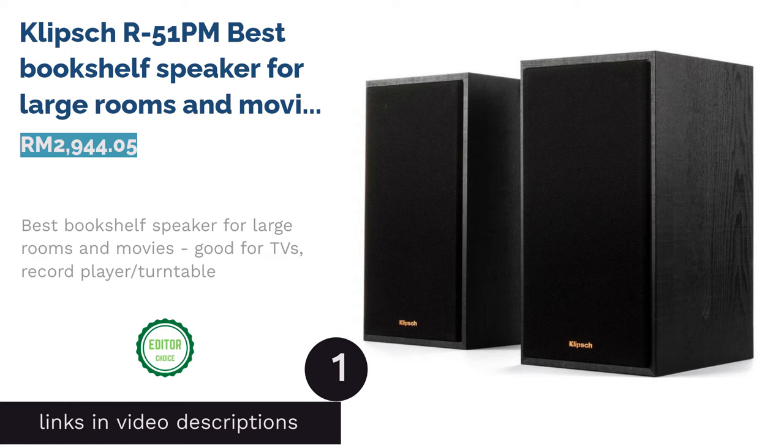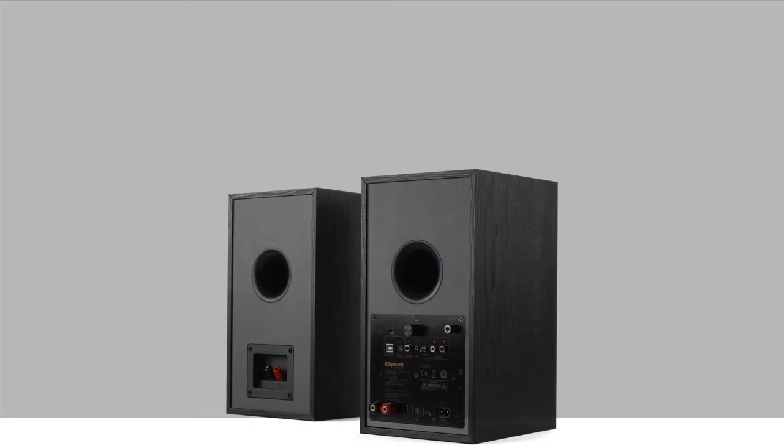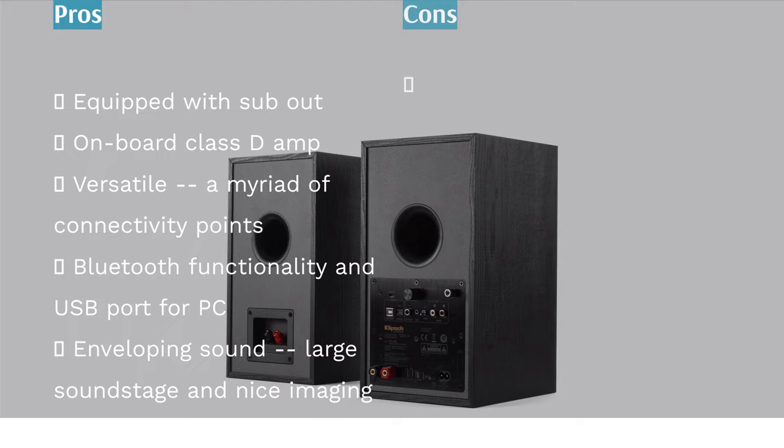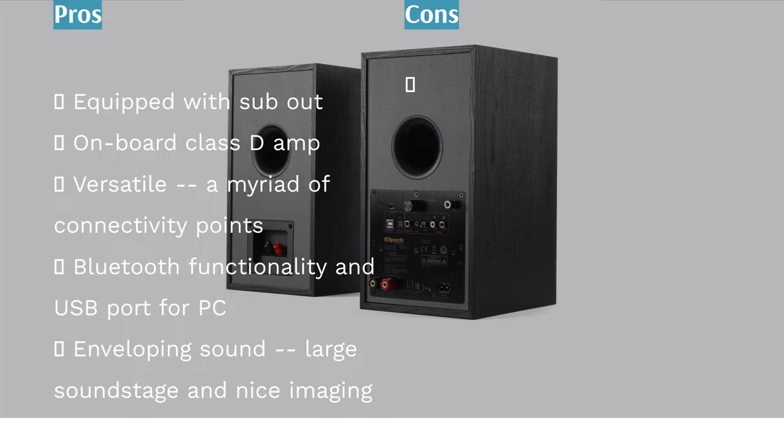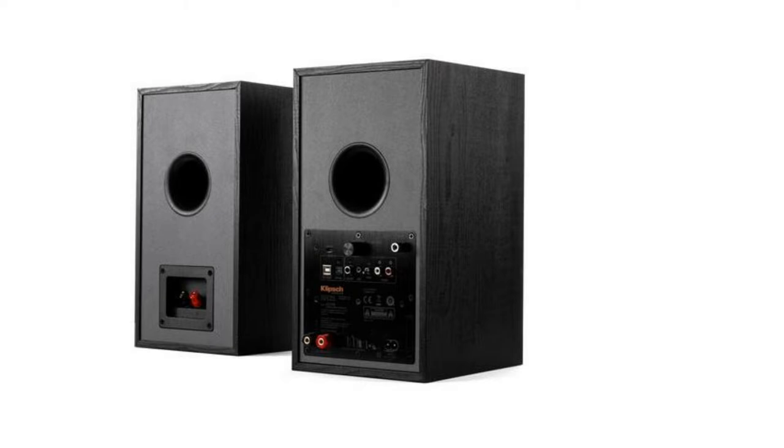The first product on our list is the Klipsch R51PM, best bookshelf speaker for large rooms and movies — good for TVs and record players or turntables. The Klipsch R51PM is a highly versatile, powered speaker with extensive connectivity. With room-filling sound, a wide soundstage and great imaging, this is a speaker that should not be left out of consideration.